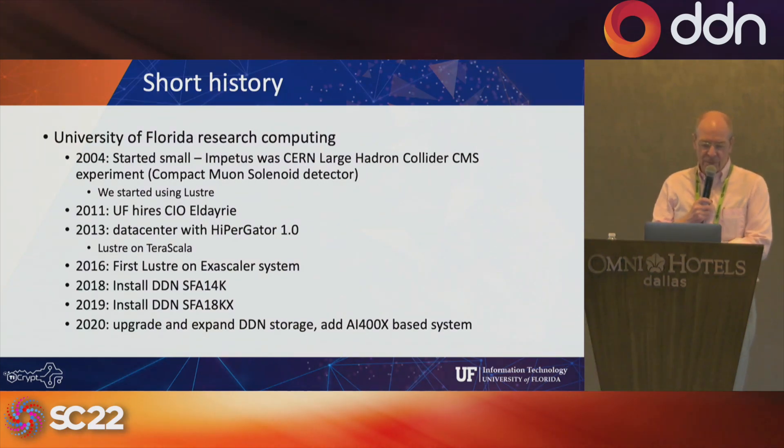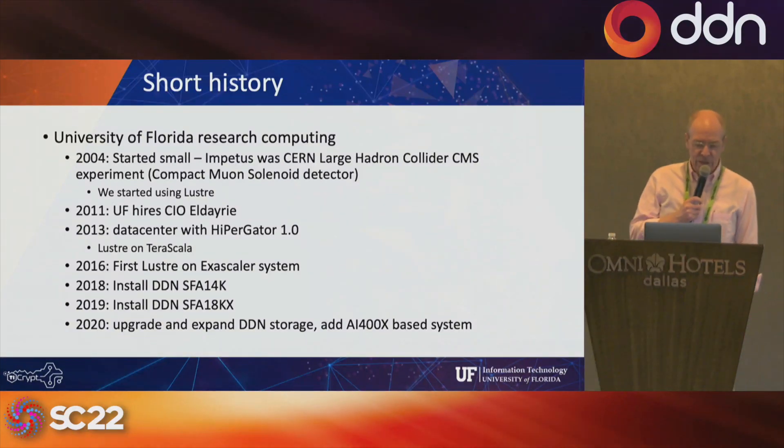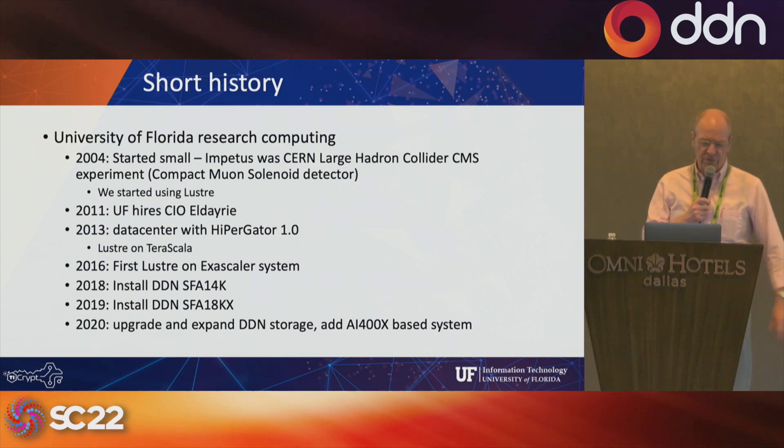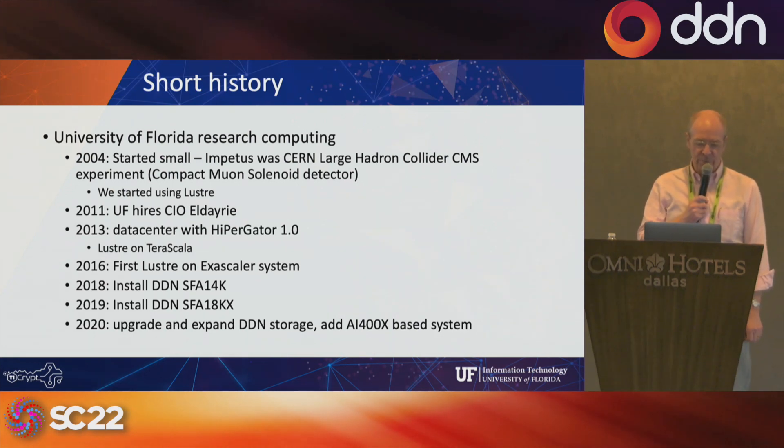During that time we also saw an increasing need for storage, and that's where we started a very long and successful partnership that kept growing over the years. We've been working with Lustre for a very long time, but then we really started to focus on DDN. We did some growing of our own in 2004, but in 2010 we had an SFA 14K, and in 2019 we expanded and replaced them with 18Ks.